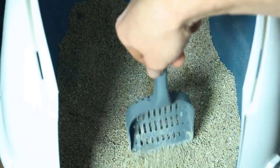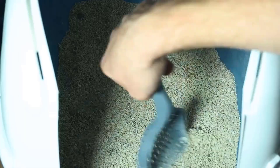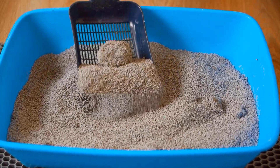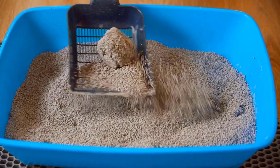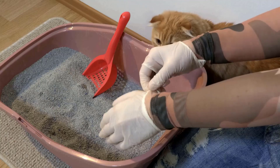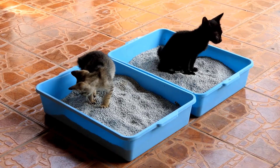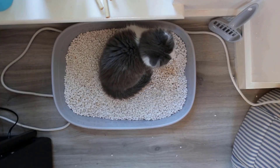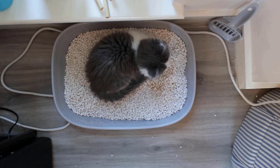Another common reason cats stop using the litter box is its cleanliness. Cats prefer clean spaces, so if the box is dirty, they might avoid it. Scoop the litter daily and change it completely at least once a week. A good rule is to have one more litter box than the number of cats you have, which ensures they have options and helps keep their space clean.